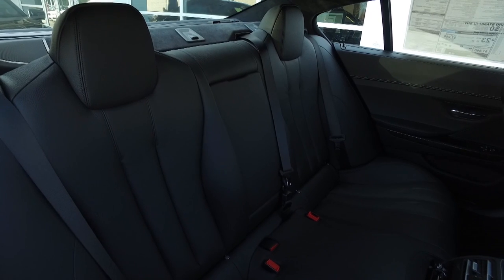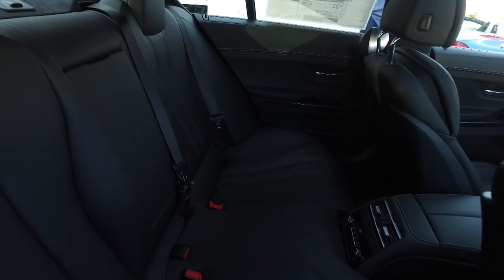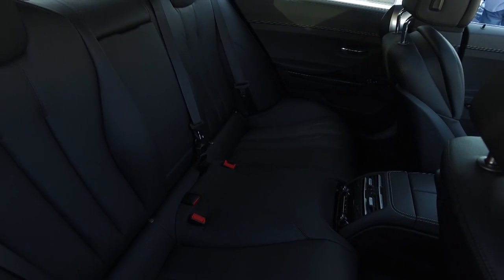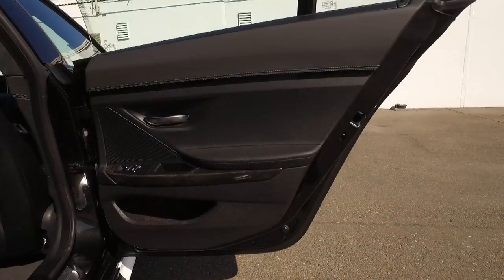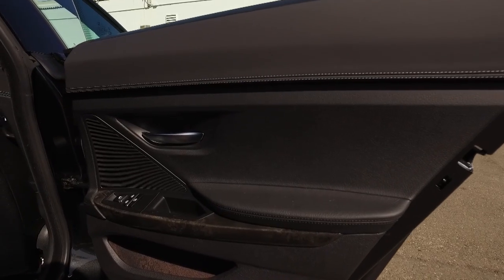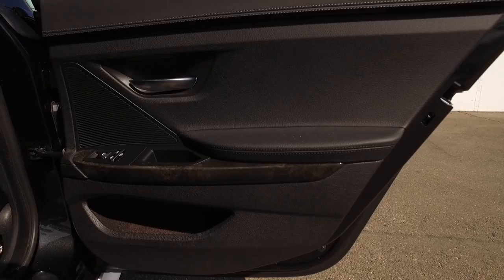Going into the rear seat space — because it's based on the 5 Series sedan platform, it's rear-wheel drive, and there's a bit of a disadvantage to the 6 Series Grand Coupe. Because it has that sleeker, sexier four-door coupe styling, headroom is kind of lacking, especially in the rear. So if you're really tall, you're going to notice that.